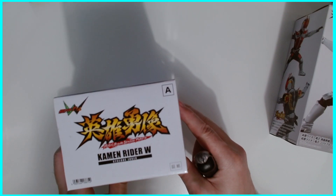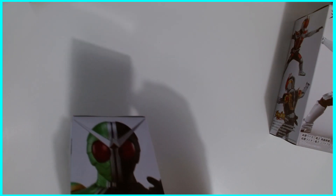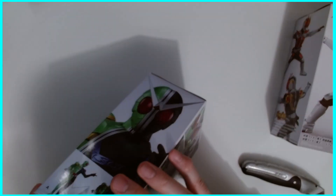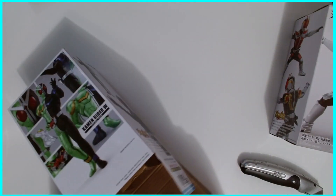These are the Hero's Brave statue figure — Kamen Rider Cyclone Joker. We'll remove this tape here and see what these guys are like, see what the quality is, and see how much trouble I've gotten myself into by starting to collect things that I don't really need.